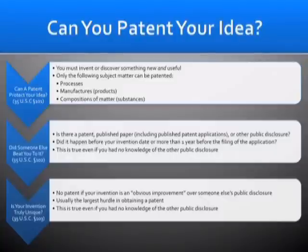The first is 35 U.S.C. 101, the second is 35 U.S.C. 102, and the third is 35 U.S.C. 103.